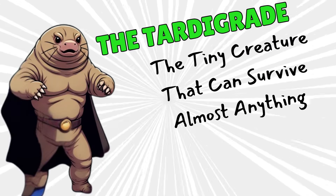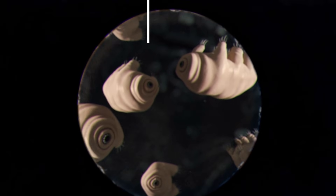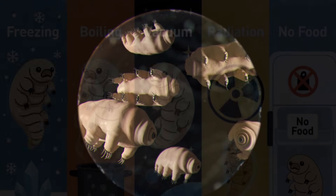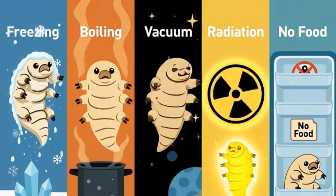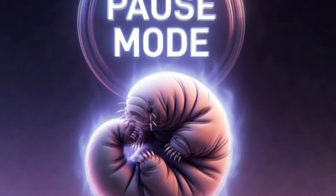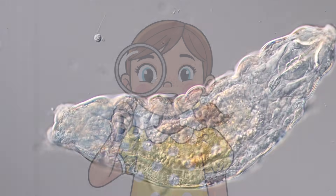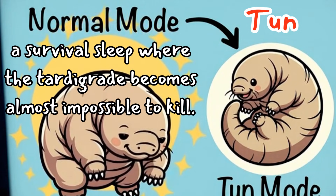Last, but certainly not the least, is the tardigrade. This one is unbelievable. The tardigrade, also called a water bear, looks cute and squishy under a microscope. But don't let it fool you. It can survive freezing, boiling, space, radiation, no food for decades, and drying out completely. It goes into a survival mode called a tun, where its body curls up and almost completely shuts down — like pressing the pause button on life. Scientists say it's one of the toughest animals ever discovered. Let's learn something new: tun state. This is a survival sleep where the tardigrade becomes almost impossible to kill.